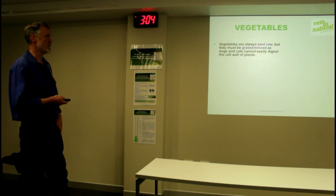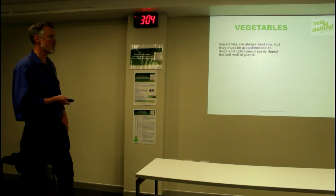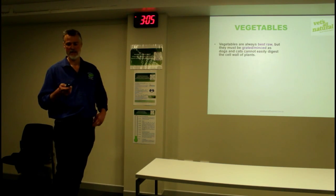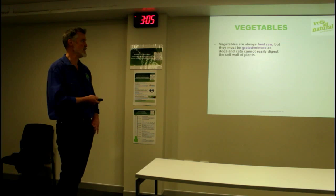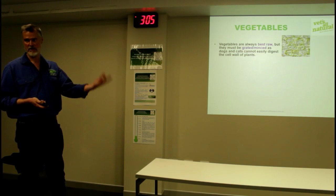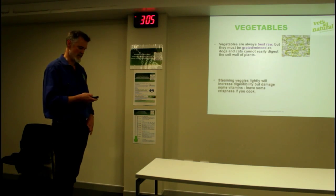Regarding veggie matter - on the principle of raw - dogs and cats basically do not digest and break down cell walls or cellulose. So you need to physically macerate and present these products in a format that dogs can get value from. Grated, minced, put them in the blender, use the pulp from your fruit processor - you need to physically macerate it.